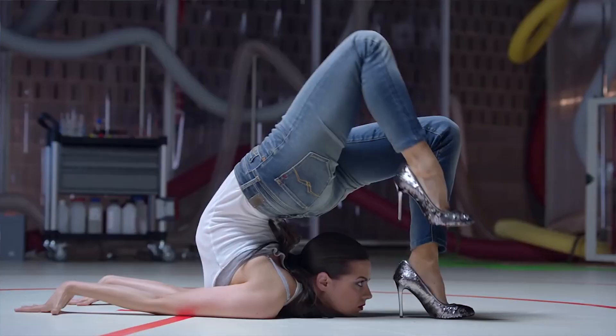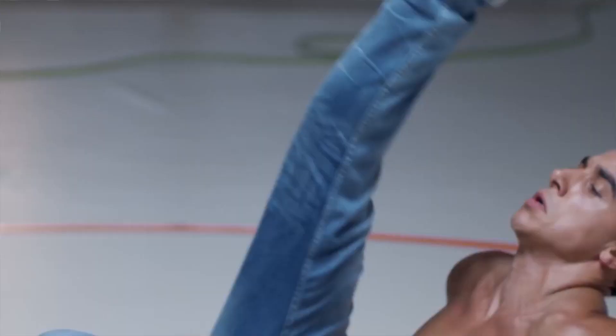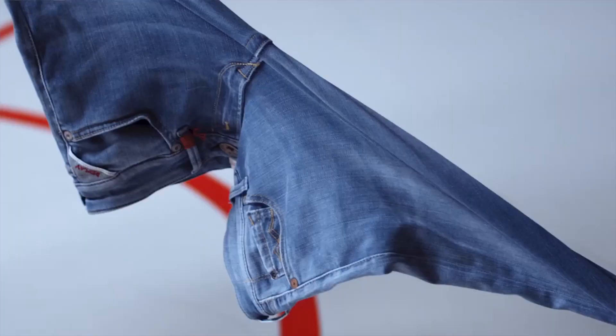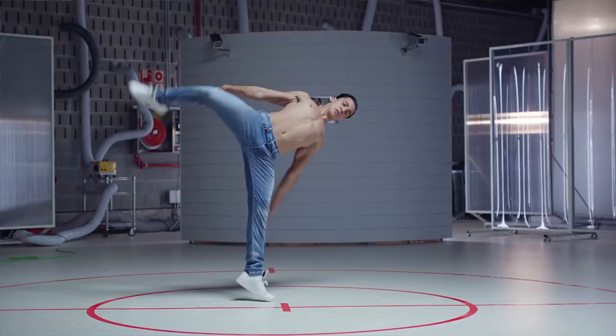We get a lot of resistance from big guys saying, oh I can't wear slim jeans or skinny jeans. Well, these are a slim fit, but once we do actually get them to try them on, they look fantastic. Because they're so stretchy, they actually slim them down, make them look slimmer, and then they get the comfort.